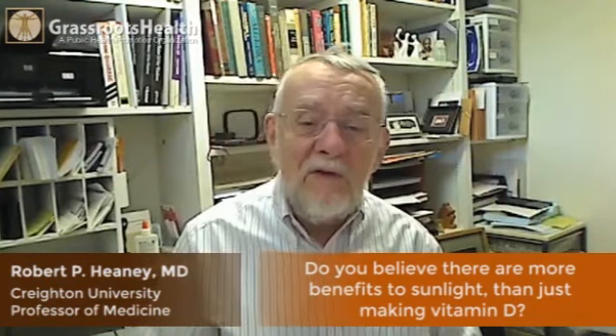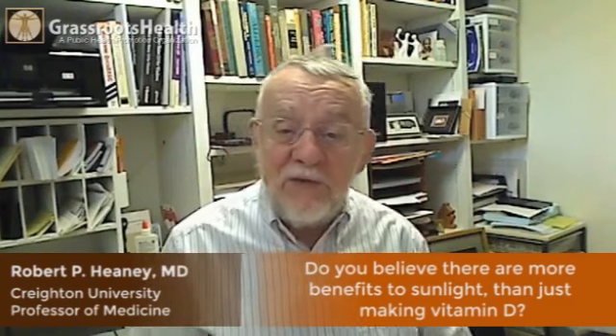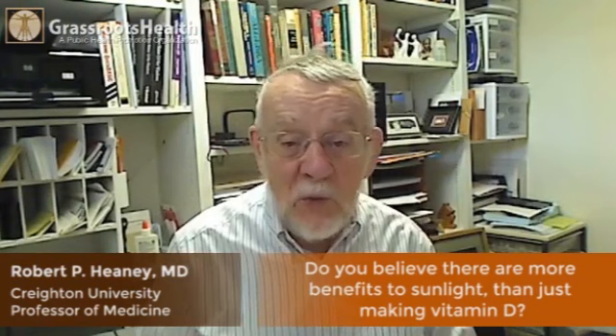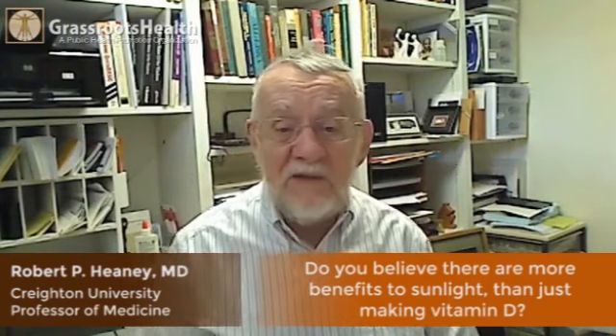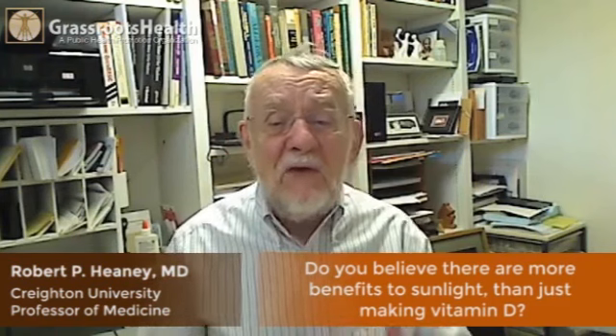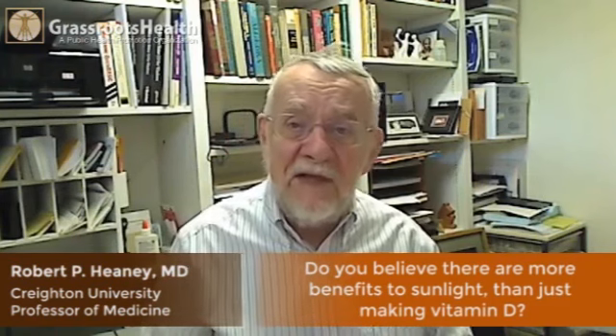Our fathers walked to the bus stop or the streetcar stop to get on public transportation to work, then walked several blocks from the streetcar stop to wherever they went. We were outdoors a great deal more than is the case today.